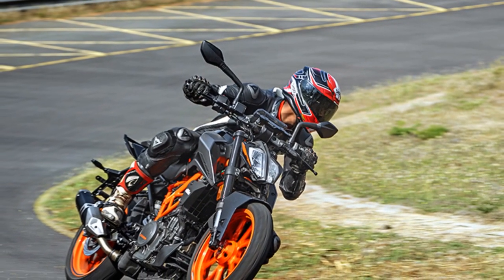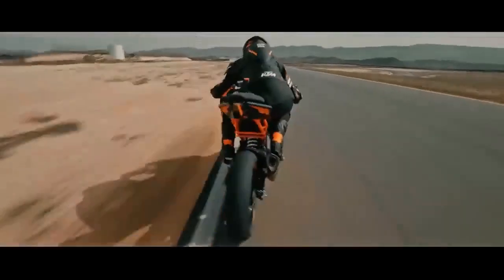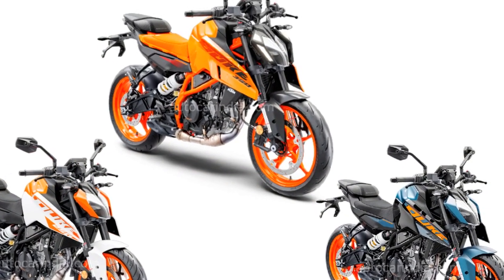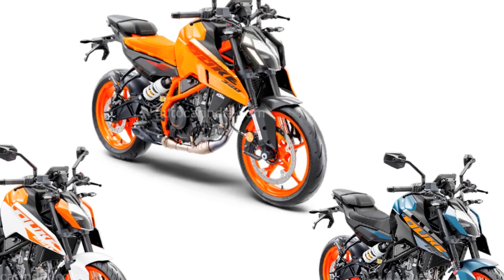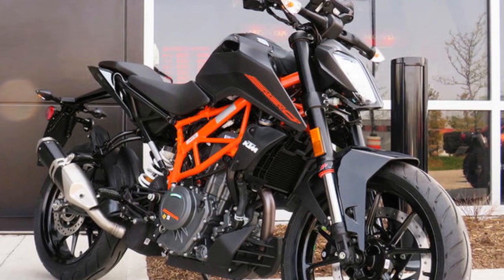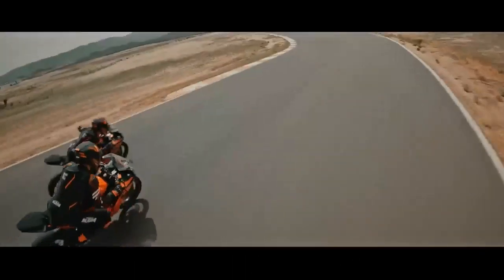The KTM 390 Duke is known for its excellent handling and driving impressions. The bike is lightweight and agile, making it easy to maneuver through traffic and on twisty roads. The suspension is firm and well balanced, providing good feedback to the rider. The brakes are powerful and effective. One of the best things about the KTM 390 Duke is its cornering ability — it can lean over deeply and still hold its line, with the suspension doing a great job soaking up bumps and keeping the bike stable.